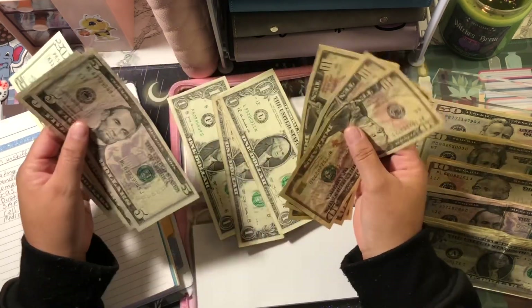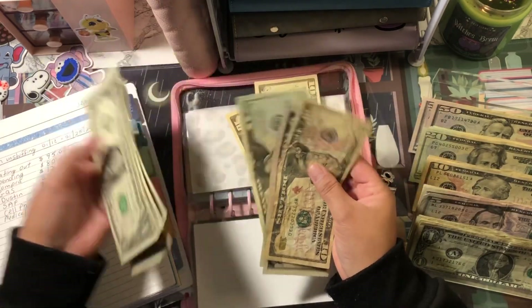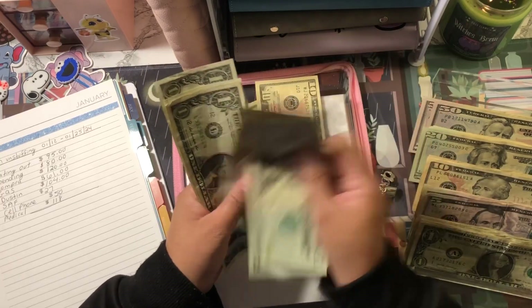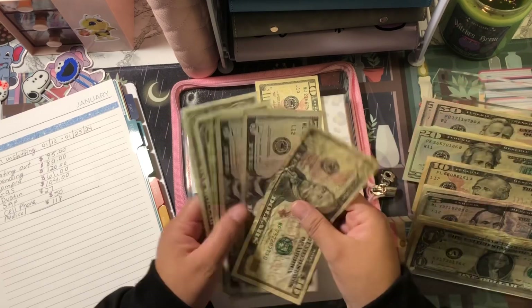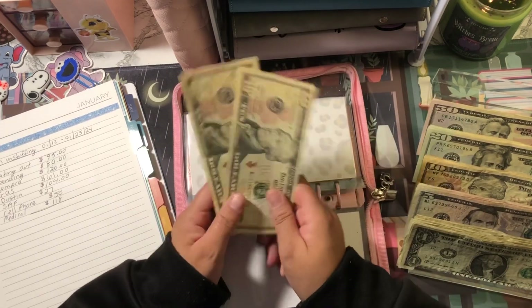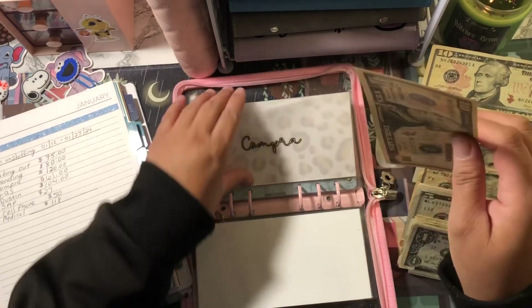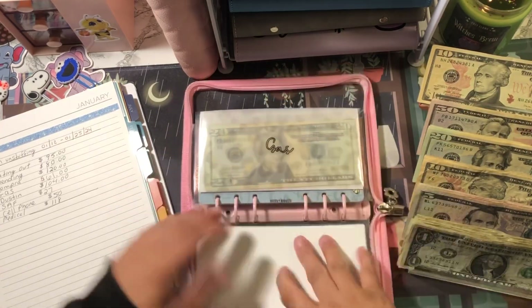Counting out $45 from groceries to cover the eating out overage. I have a total of $20 left — I'm going to roll over $10 to my savings challenges and $10 into my groceries envelope.